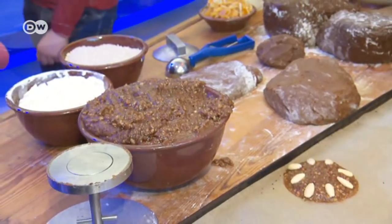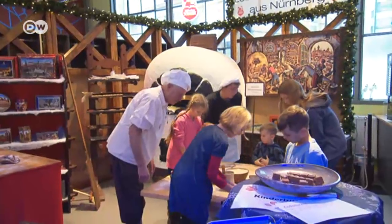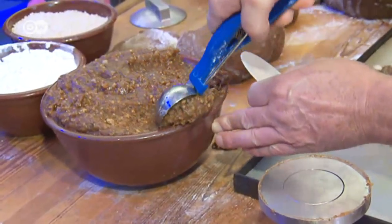Add nuts, spices, dried fruit, plenty of honey, and a pinch of flour, and you get gingerbread dough. In a local museum, master baker Josef Buchner shows visitors how to make the tasty treat.